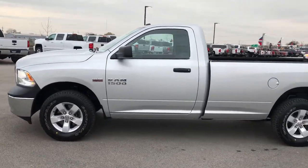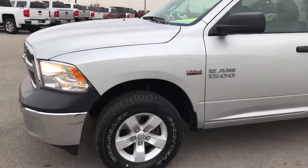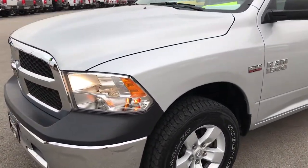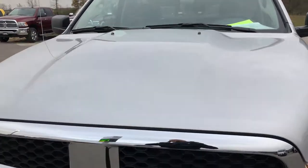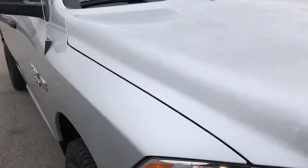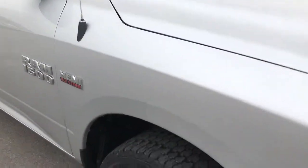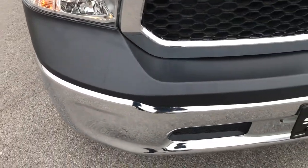This is stock number 6T392A. We are here at Summit Automotive in Fond du Lac, Wisconsin — your new and used Ram 1500 headquarters. We're checking out this super clean 2016 Ram 1500 regular cab long box. This truck has the 5.7 liter V8 Hemi motor. This is a Tradesman package.